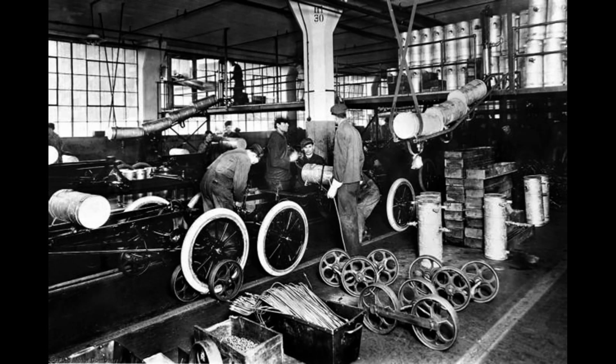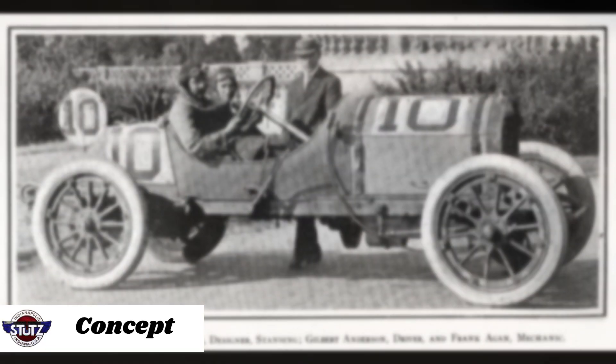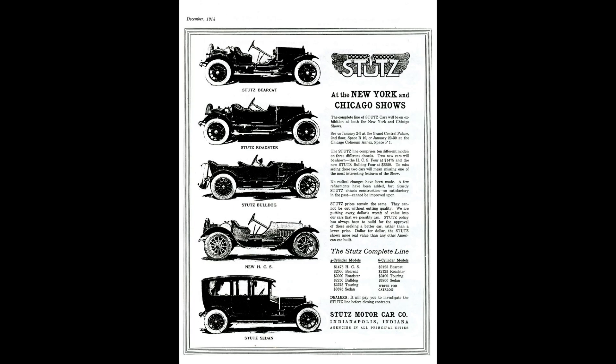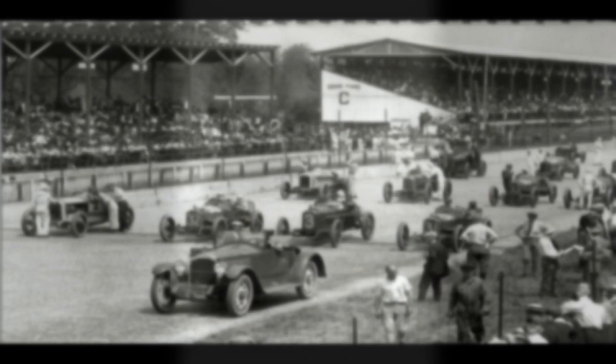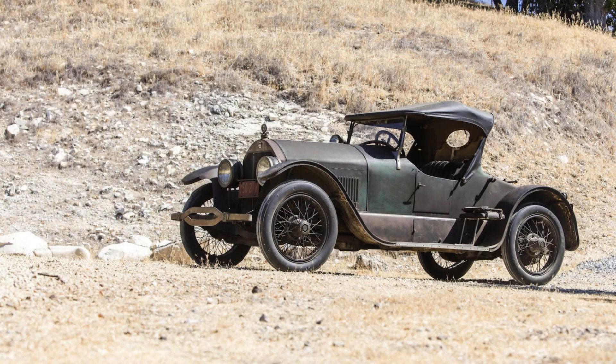The company's primary goal was to produce high-quality, high-performance automobiles that could compete with the European imports of the time. The Bearcat was envisioned as a lightweight, high-performance sports car, capturing the spirit of open road racing and adventure, a popular trend during the early 20th century. Stutz aimed to create a car that could perform well on both the racetrack and the road, setting the stage for the future of American sports car design.